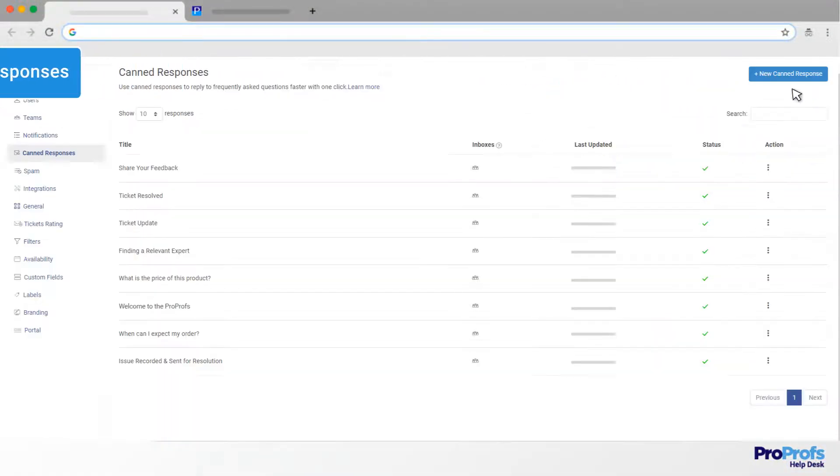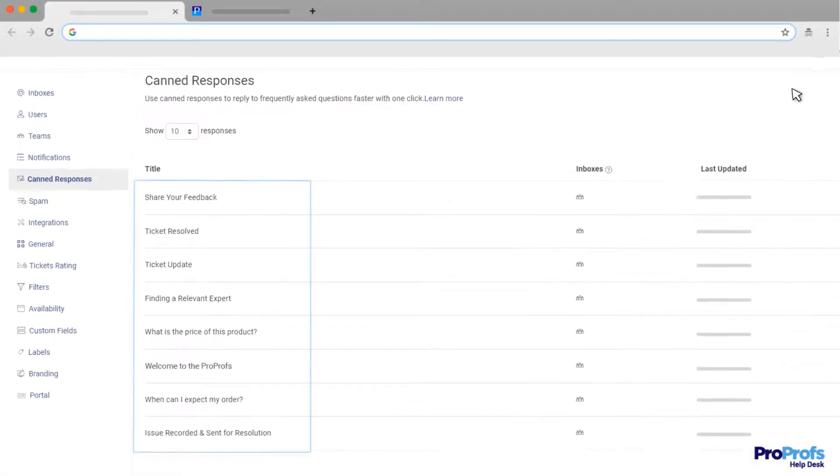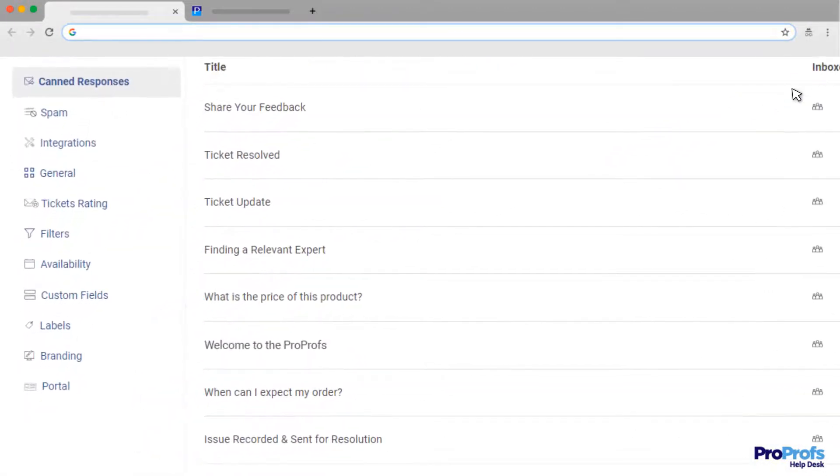Canned responses are pre-designed email templates that can help your team save time and reply faster. For example, here is a canned response for your typical product pricing questions. Similarly, here is another to welcome your new customers.